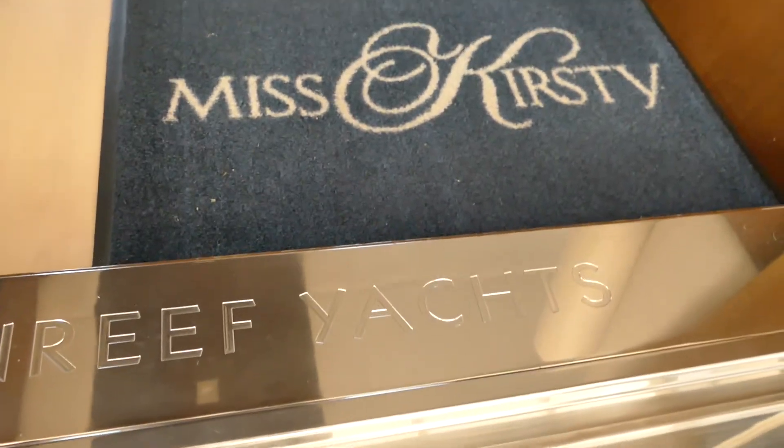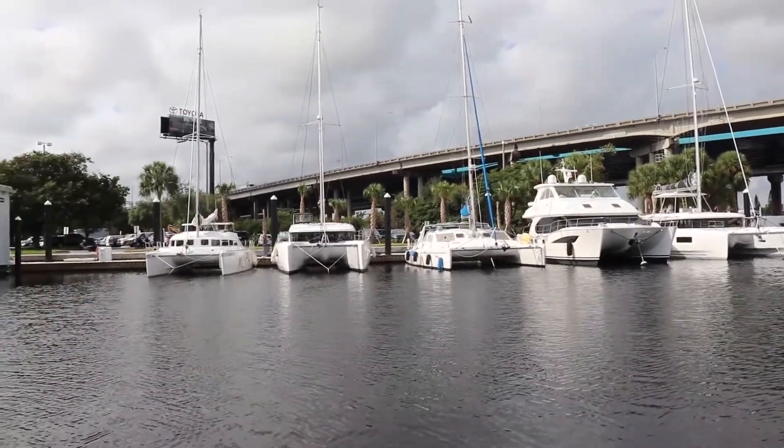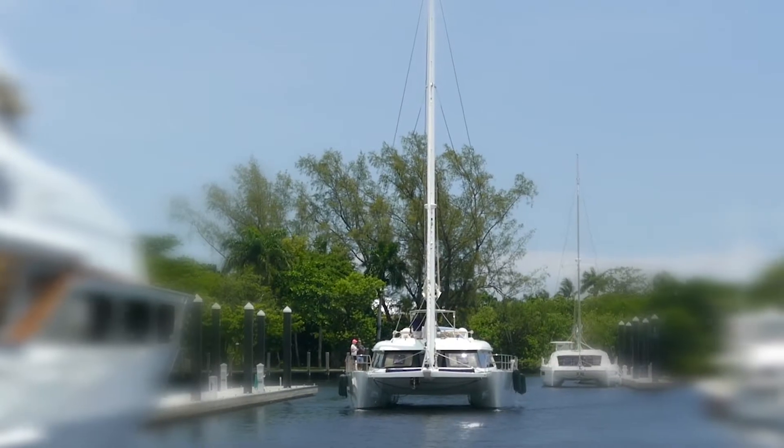Today we are on Miss Kirstie. This is a Sunreef 62, located in Fort Lauderdale on the Catamaran Company's Catamaran Road Dock. We've got a whole selection of cats here and this is the largest one we have right now. We're going to go through the inside and show you some unique features of this boat. This is a four cabin, four head layout, really designed for a family that wants a very nice luxury yacht or someone interested in a high-end crewed yacht. It's too big to bare boat, but a great global cruiser.